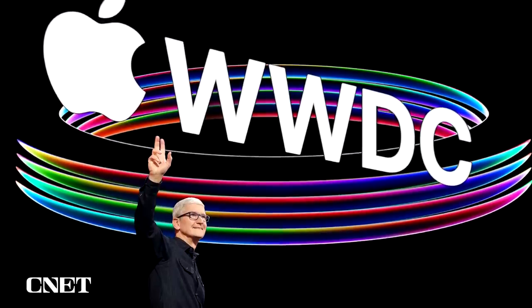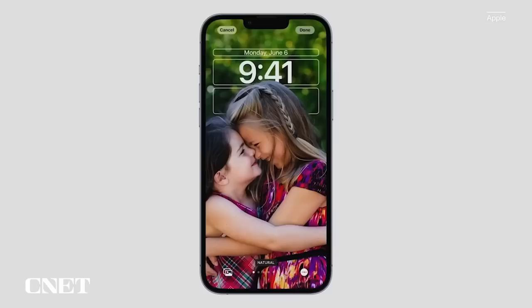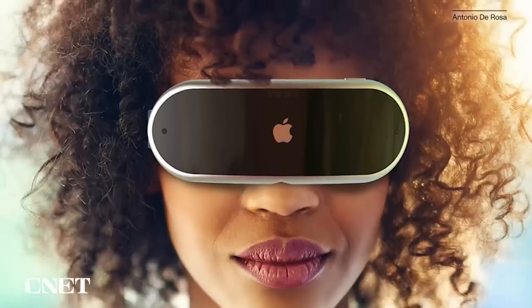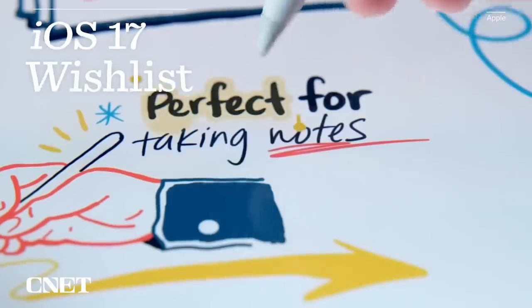Apple will hold its WWDC keynote on June 5th, where CEO Tim Cook and gang are expected to announce the next major version of iPhone software, iOS 17. While rumors point to the software update being overshadowed by new Mac hardware and a long-rumored yet-to-be-announced AR/VR headset, that doesn't mean iOS 17 won't have significant features. Here are all the improvements and additions I hope Apple makes with iOS 17.